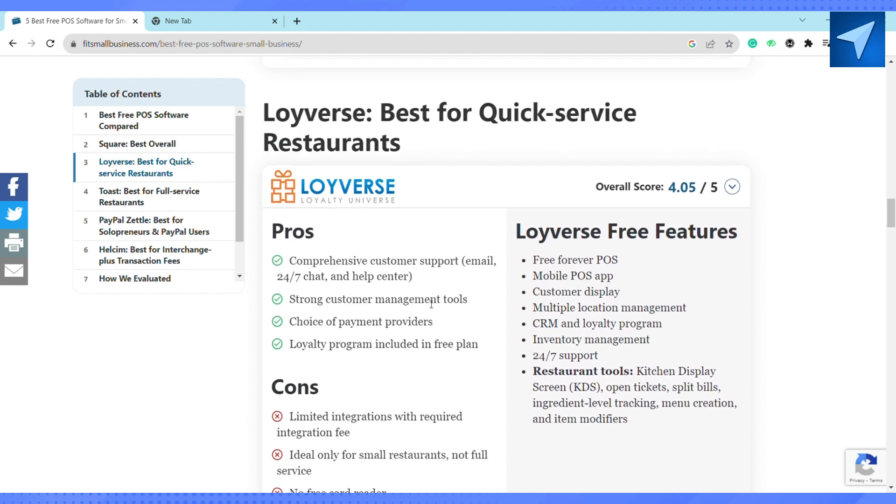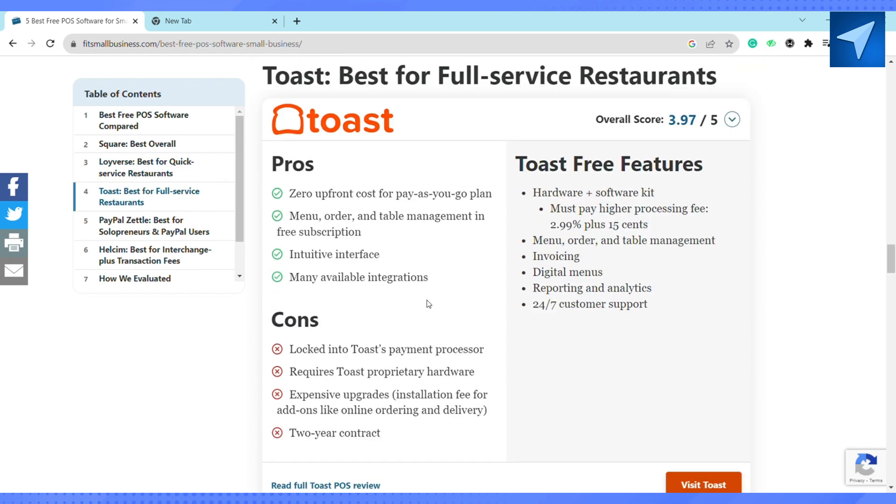The next one is Toast. Toast has zero upfront cost for its pay-as-you-go plan. It includes a hardware plus software kit, invoicing, a digital menu, reporting and analytics, and a menu order and table management system — those are all the features available in Toast.